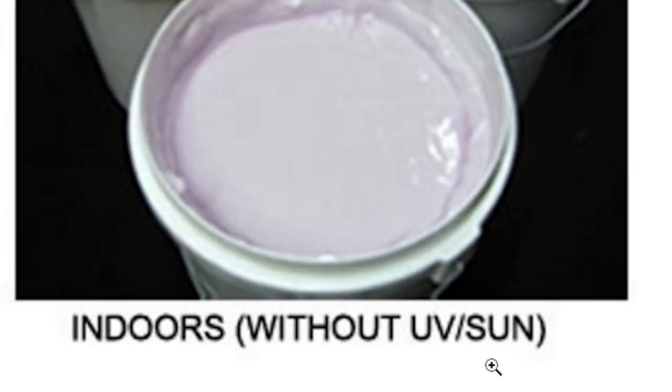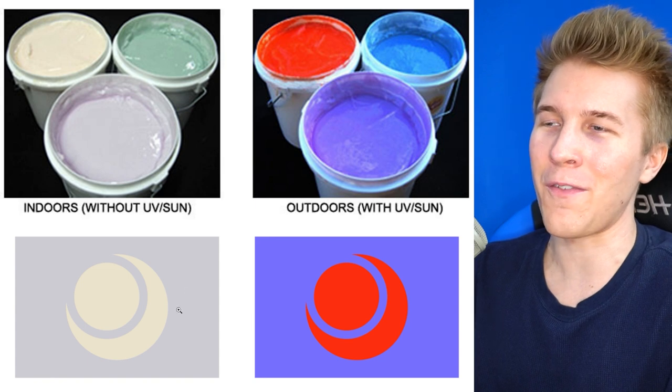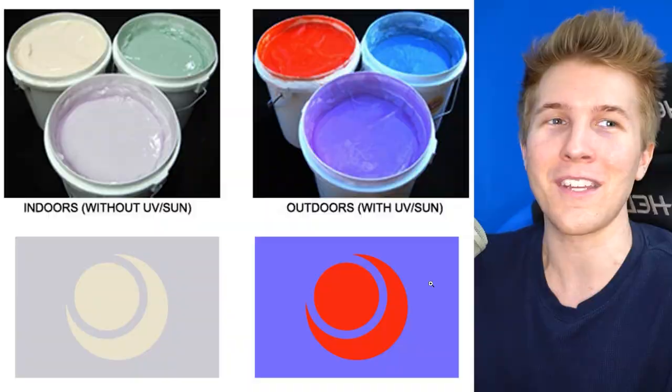Apparently people are designing flags based on whether the flag has access to UV light — basically whether it's indoors or outdoors. So you could use colors that would make it look completely different indoors, but once you put it outside, it would be a different look entirely. That's just crazy to me. It'd be cool to have some secondary colors on all the flags though.